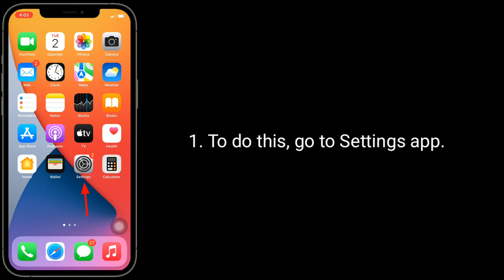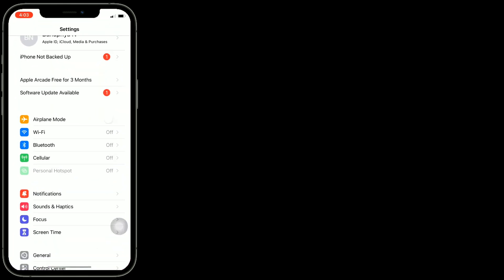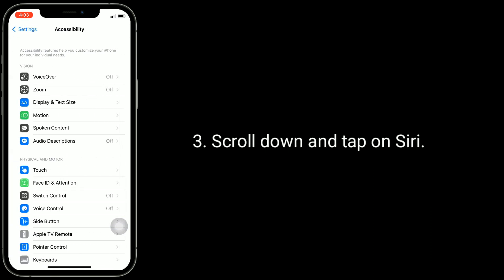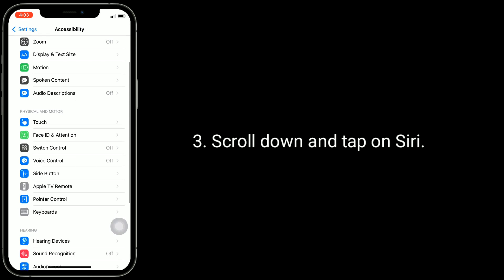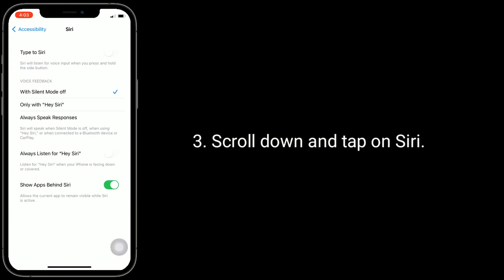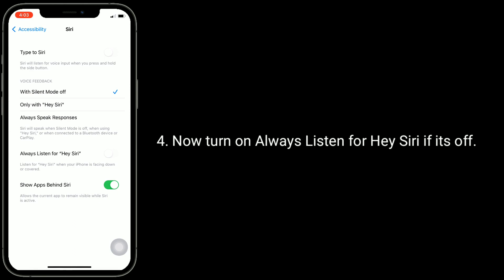Solution two is turn on 'Always Listen for Hey Siri.' To do this, go to the Settings app, find and tap on Accessibility, scroll down and tap on Siri, then turn on 'Always Listen for Hey Siri' if it's off.